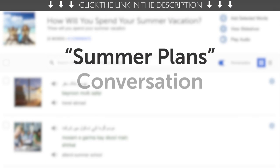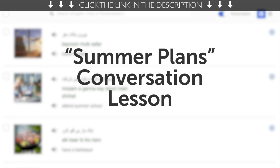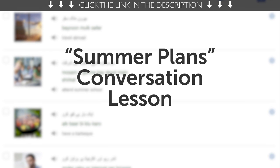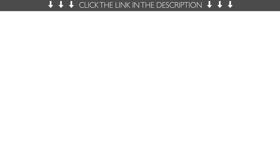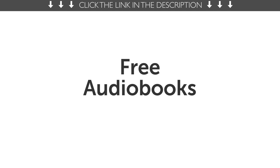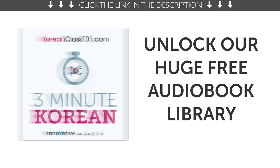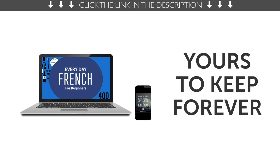Fifth, summer plans conversation lesson. Can you talk about your summer plans, such as go travel, relax at the beach, or stay at home and sit on the internet? You will with this one-minute lesson. Access it right now. Sixth, free audiobooks. Unlock our huge library of language learning audiobooks. Save them to any device and listen and learn. They're yours to keep forever.